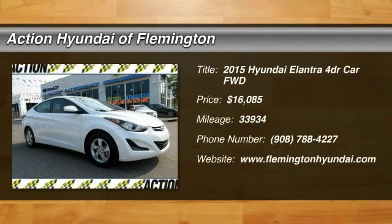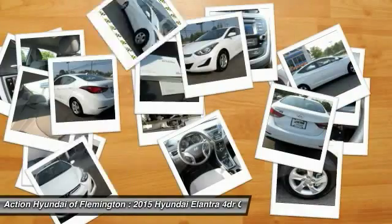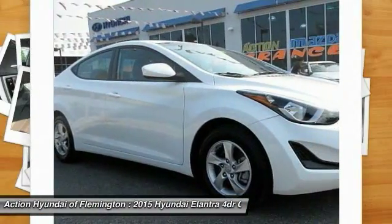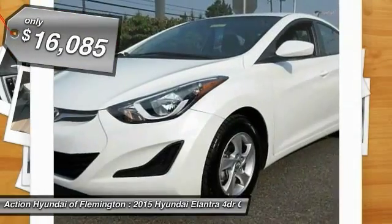Welcome to the 2015 Elantra. The Elantra boasts the most interior room in its class and gets an exceptional 35 miles per gallon. With its luxurious standard features, the Elantra is an easy choice and is priced below $20,000.